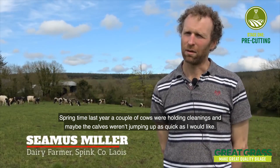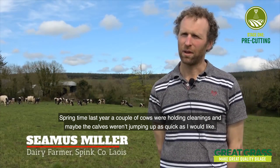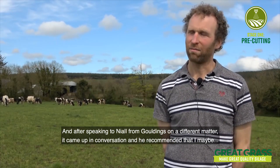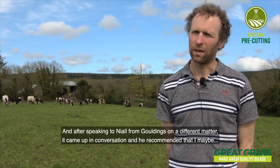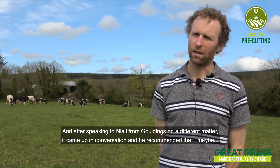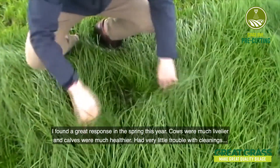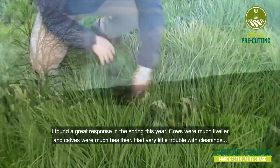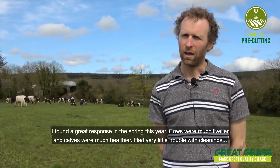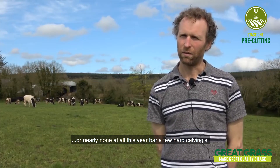In the springtime last year, a couple of cows were holding cleanings and maybe the calves weren't jumping up as quick as I would like, and I thought some of the cows were even slow to calve. After speaking to Niall from Gouldings on a different matter, it came up in conversation and he recommended that I maybe spread some selenium for the second cut and do some tests. I found a great response this spring — cows were much livelier, calves were much healthier, and we had very little trouble with cleanings or hard calvings at all.